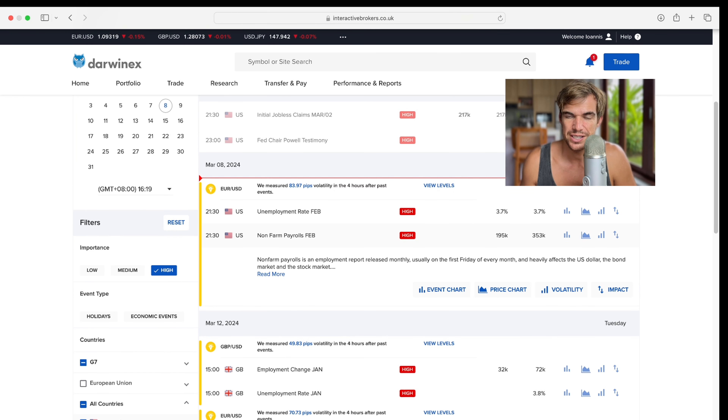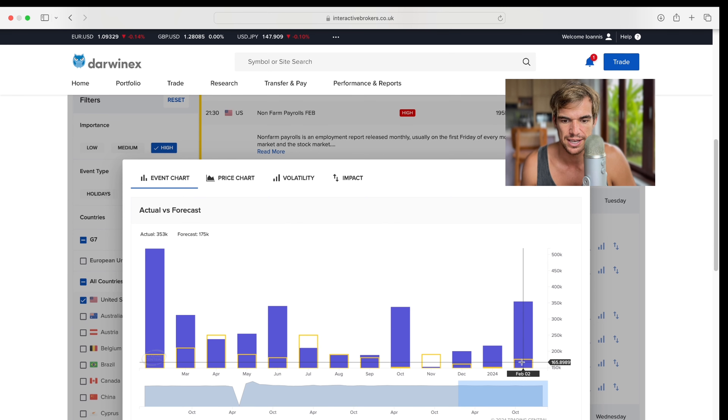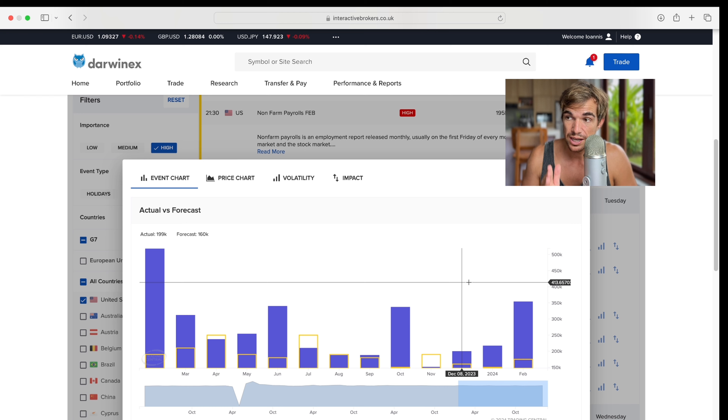First things first — anyone who talks about NFP talks about the forecast. I want to show you something eye-opening: how many times does the forecast actually come true? Go to Event Chart and it brings up the forecast in yellow and the actual NFP print in blue. How many times in the last year has that yellow been extremely out of proportion to where the actual number came in? I wouldn't pay much attention to the forecast or create trading opportunities around it, because most of the time you get big surprises that can affect the dollar in either direction.